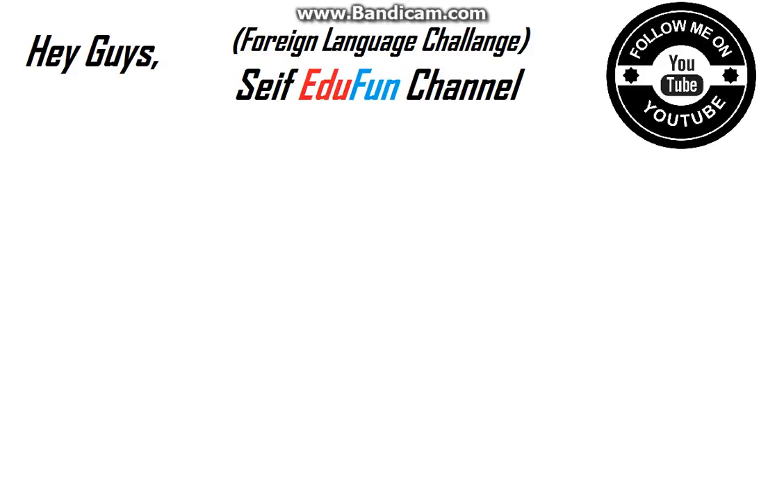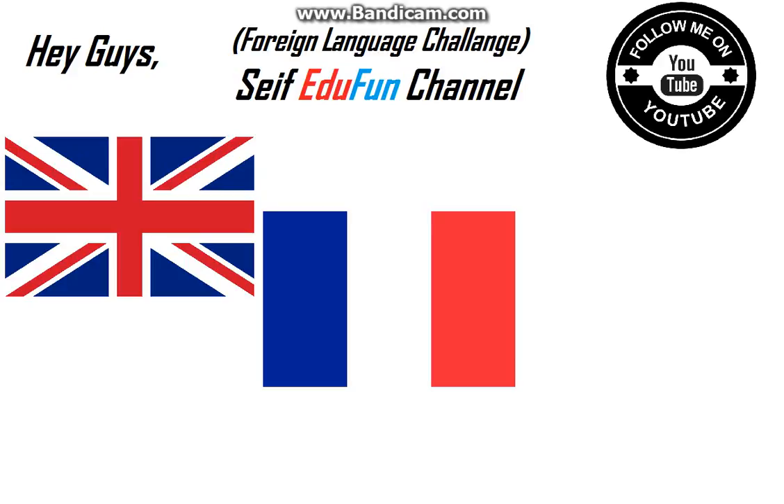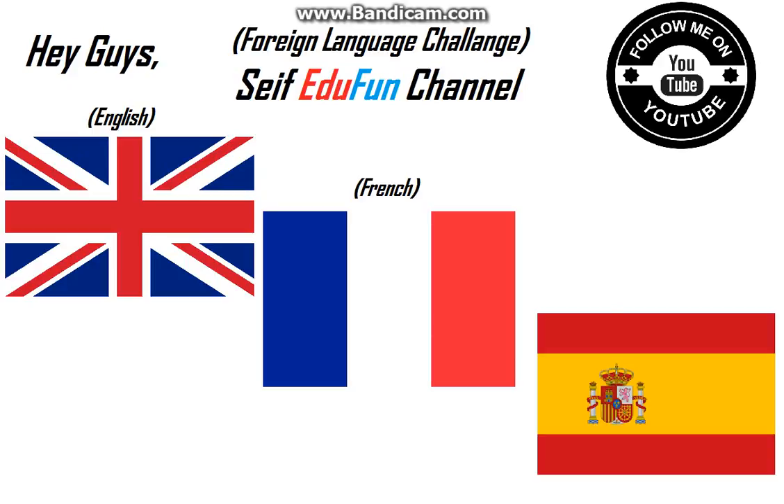Hey guys, today's episode on this channel is about a foreign language challenge. Let me quickly explain what the foreign language challenge is: we have three languages — English, French, and Spanish. We have a sentence or a word and we must translate it from English to French and to Spanish. I know how to pronounce it in English and French, but it's really hard to pronounce in Spanish, so we'll use Google Translator.